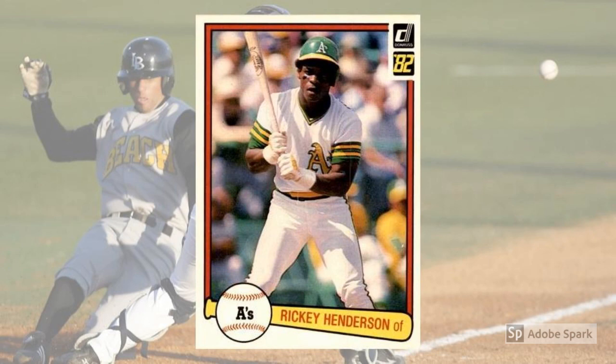1982 Donruss Rickey Henderson, No. 113. Henderson had served notice at the age of 21 in 1980 that he might be a different sort of base runner — a hundred stolen bases really pops out of the stat line on the back of a baseball card. And even though the 1981 player strike busted up the season, Henderson still managed 56 swipes in 108 games. Then in 1982, Rickey demolished Lou Brock's single-season record for steals when he put up 130. In subsequent seasons, Henderson would develop into an all-around threat and probably the greatest leadoff hitter of all time. In 1982, though, collectors were pulling this now $50 Donruss card as Rickey ran wild with the Oakland A's.